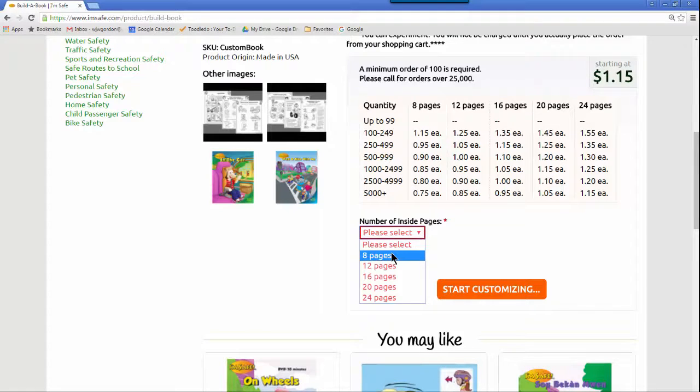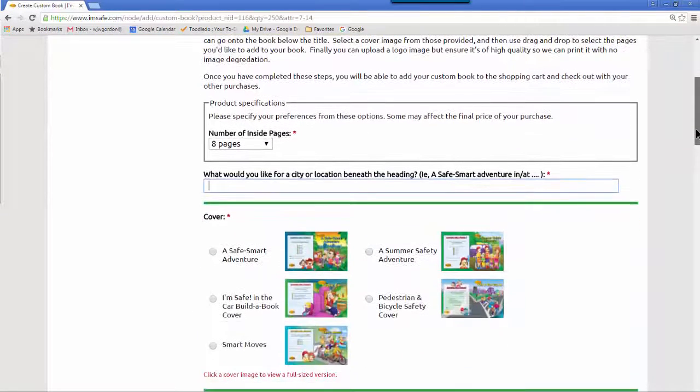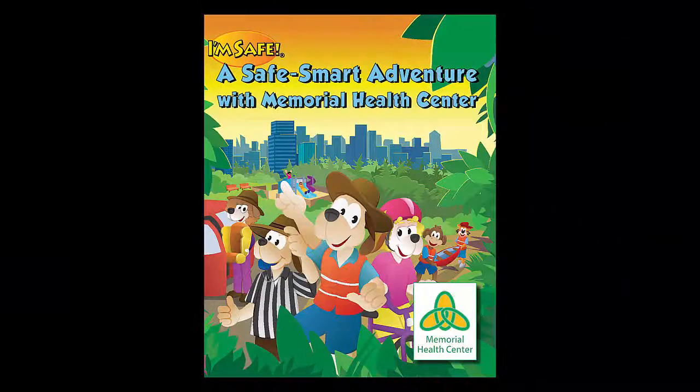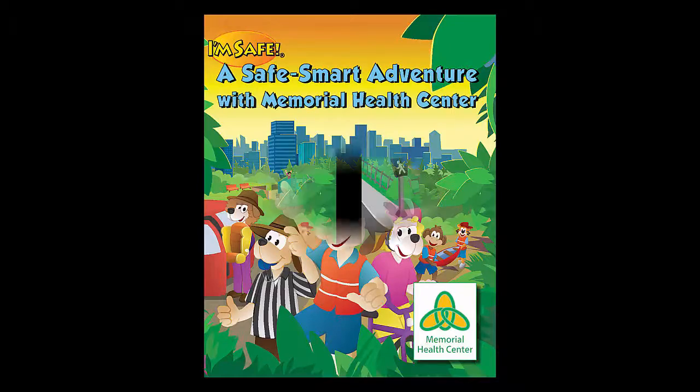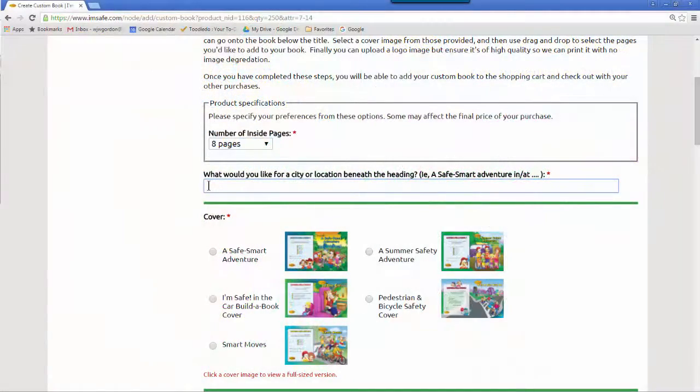I've decided I want to pay less than $1 per book, and I need about 250 books. I can personalize the title with my organization or location — for example, A Safe Smart Adventure with Memorial Health Center, or Walk and Bike with Me at Washington Elementary School. For our example today, I'm going to create my own car safety activity book. I want the title to say, I'm Safe in the Car in Rockport, Maine.